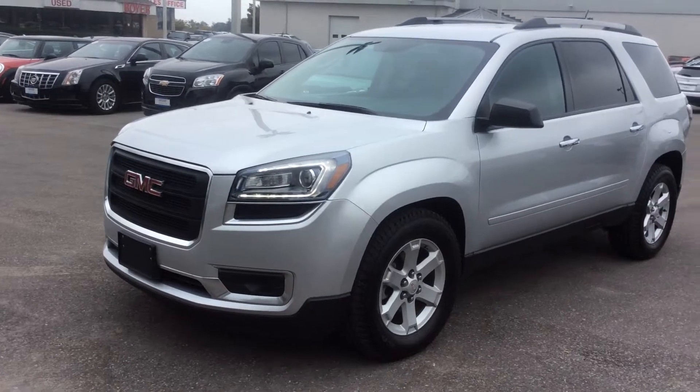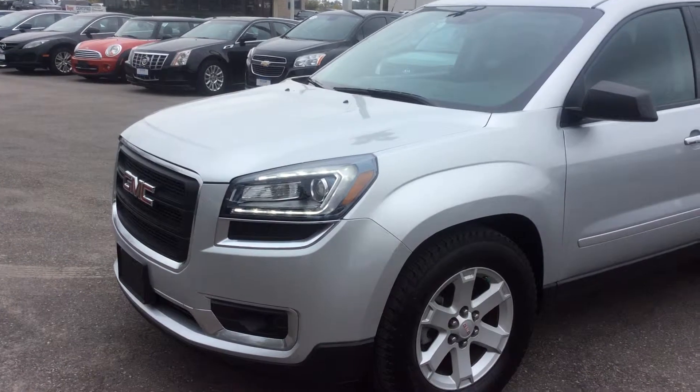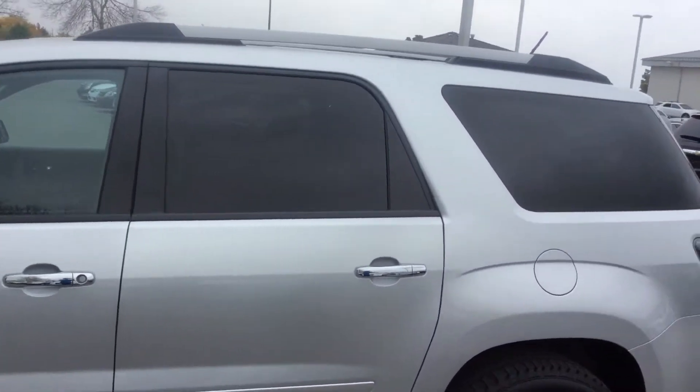The exterior of this Acadia is very nice and clean. It comes with HID headlights and 18-inch alloy wheels. It also has a roof rack on top.